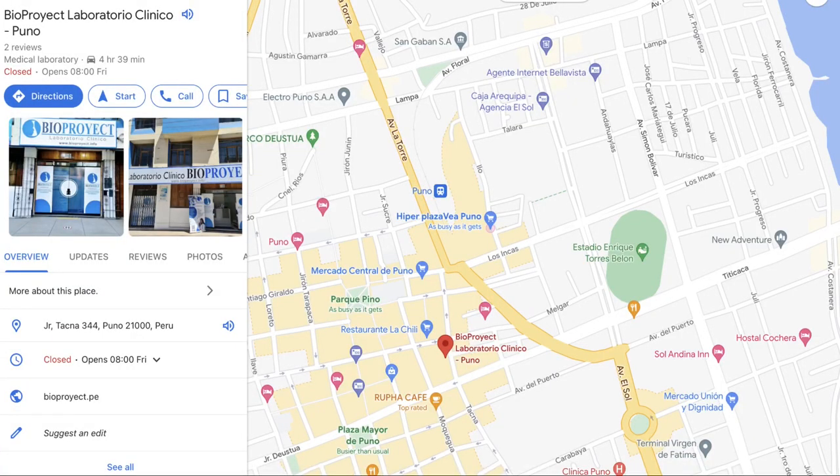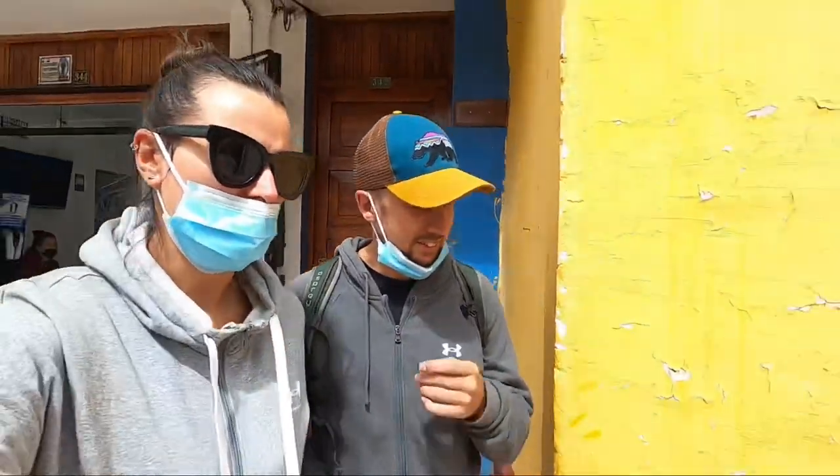We just did our test. I swear she poked all the way through to my eyeball - the tears were coming out of my eyes when she did my nose! The mouth swab was fine though. It's about half nine in the morning. We'll get the results by 5pm tonight which is perfect, so we can print off the results and fill in the form we need to enter Bolivia if we want to go tomorrow morning. The timing's working out really well.